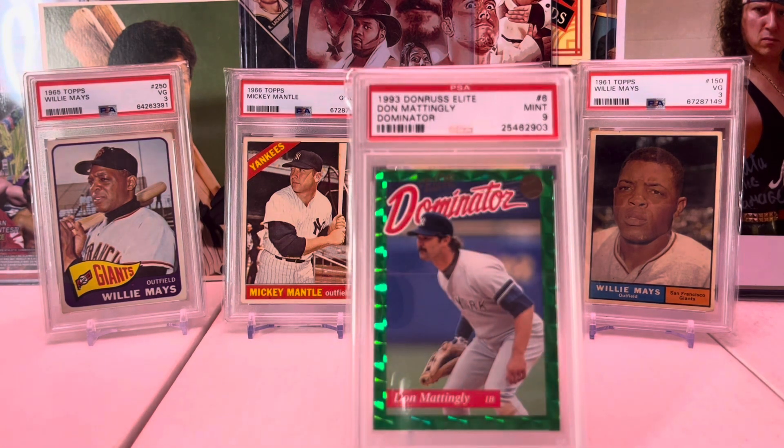The 1993 Donruss Elite Dominator series — nice card, these are really pretty. Everybody at that time was trying to outdo each other with fancy looking cards, and at the time I wasn't into cards like this, but nowadays I think they're great.